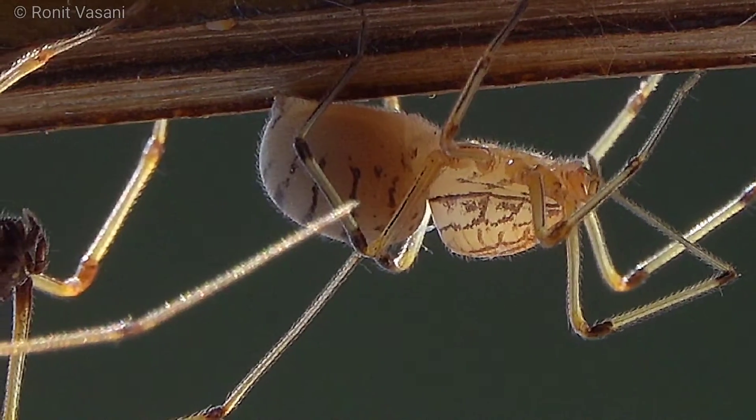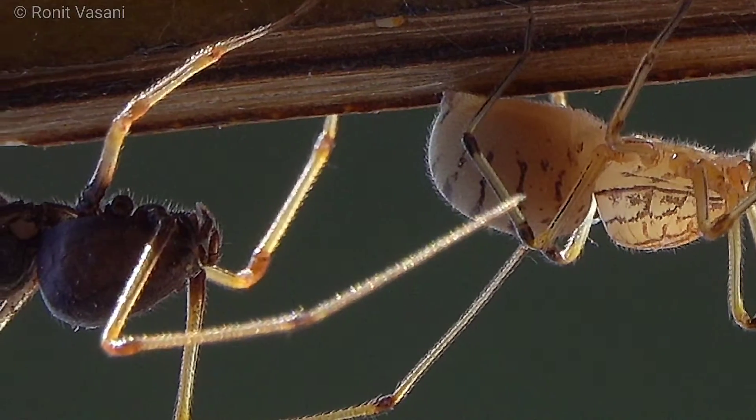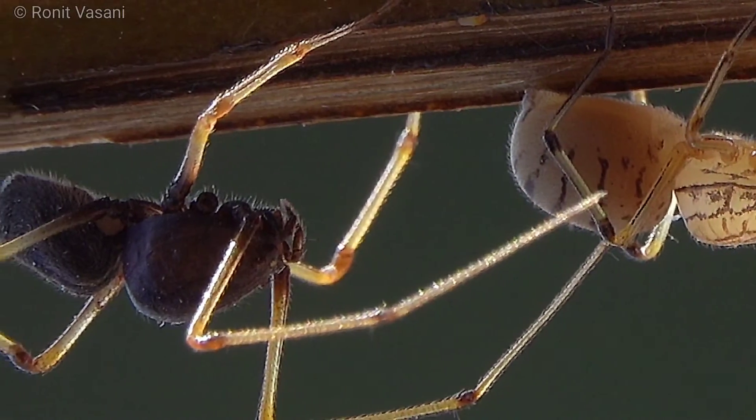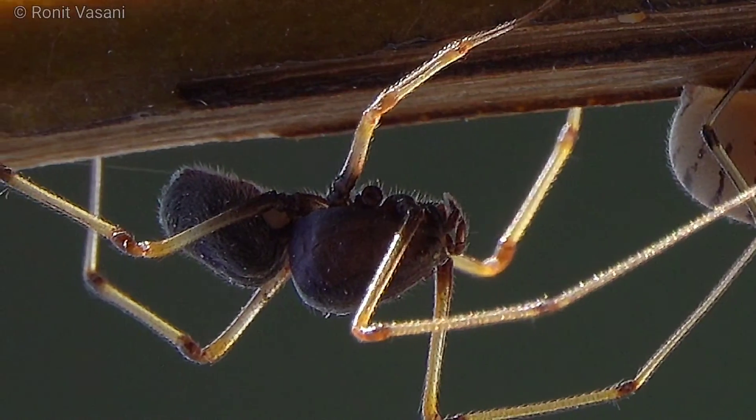And there you have it, folks, the incredible world of spitting spiders. If you enjoyed this video, don't forget to hit that like button, share it with your friends, and subscribe for more exciting discoveries from the natural world. Thanks for joining us today, and until next time, keep exploring and stay curious.